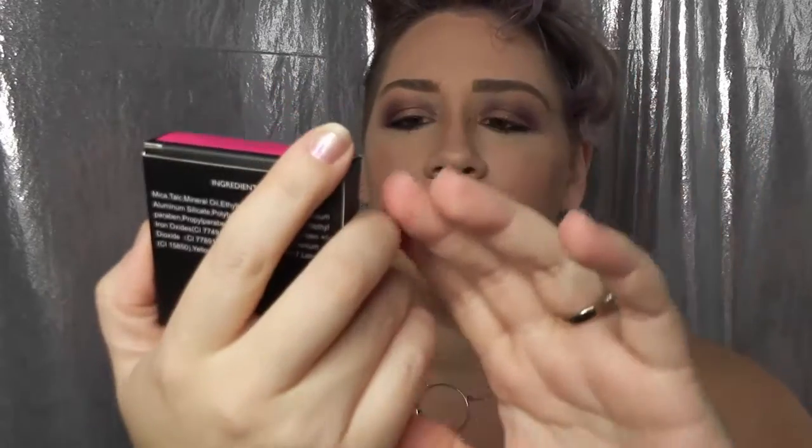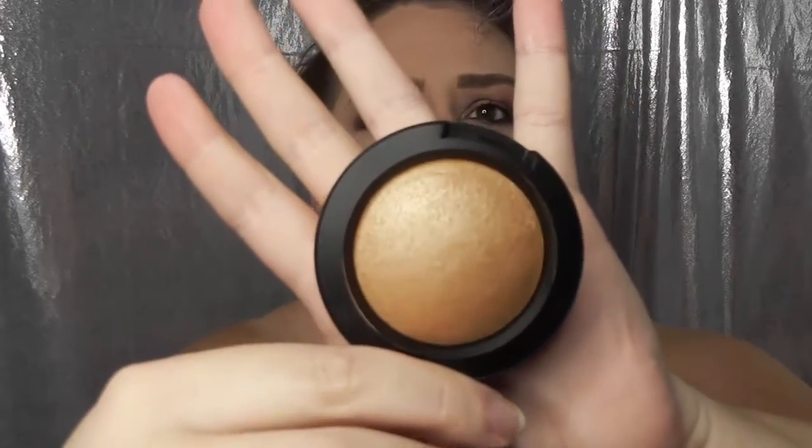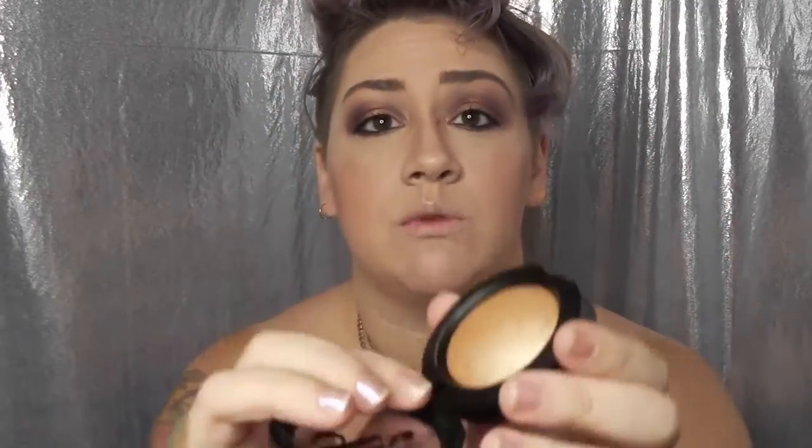The biggest item in here is a Be a Bombshell bronzer in Heat Wave — it's a baked bronzer. I don't like baked items because I feel like either I'm not doing it right or I don't get the amount of product I would with a normal powder bronzer. I've tried wetting the brush and wetting the item and got pretty much the same results. The packaging is pretty though — a compact with a gorgeous silhouette of a girl. I'm probably not going to use it, so I might save it for my 500 subscriber giveaway.